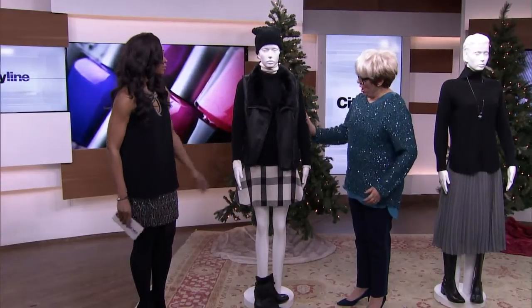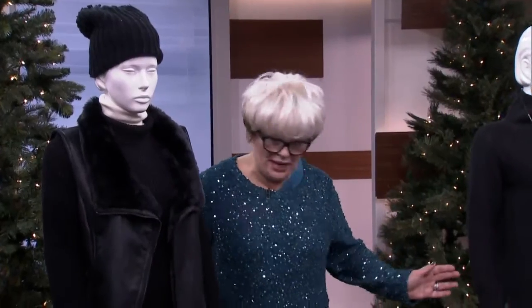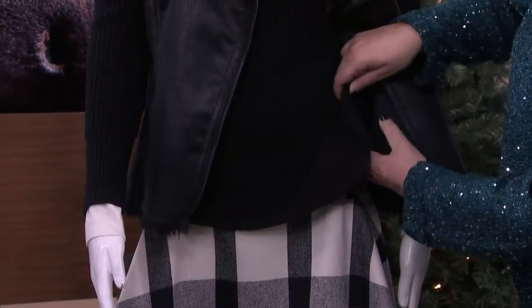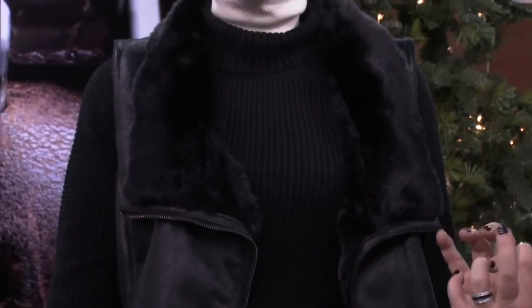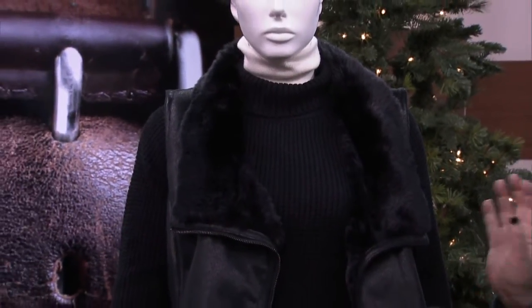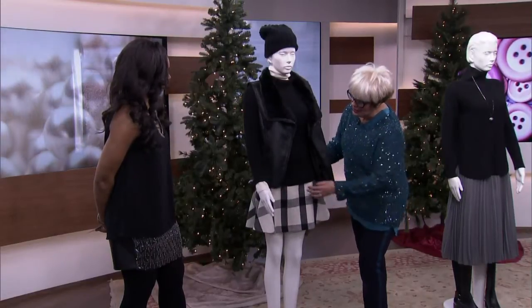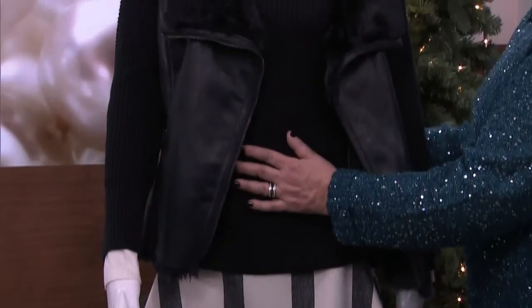Everything that we're looking at here is from Banana Republic at Upper Canada Mall. The sweater is the foundation, rather than the skirt or the pants. I love the waffle of this and I look for something that has a slit on the side. Depending on the size that you choose, that's what's going to make the outfit look different. If you want to wear something with a shorter mini that has a bit of a flip, like a skating skirt, and you're smallish, then go for an extra small or a small.